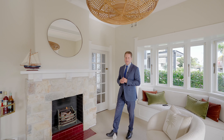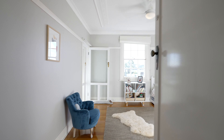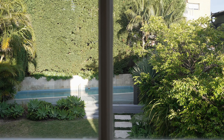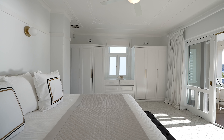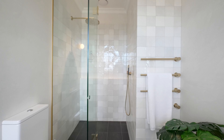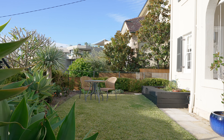This home is of double brick construction and has beautiful charm and character features throughout. It's an easy stroll to a multitude of local beaches, the wharf, CBD, transport or dining.